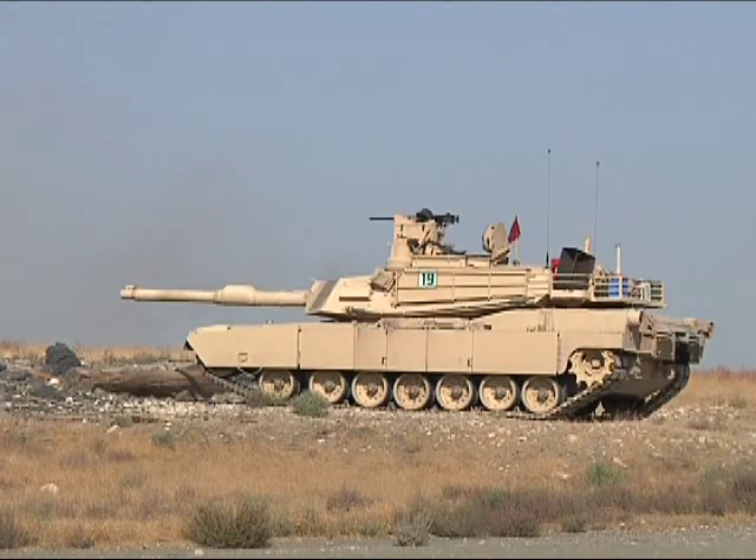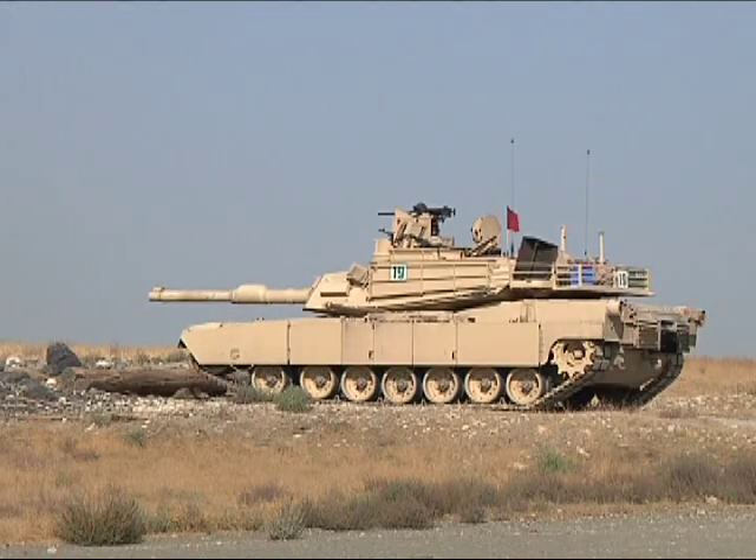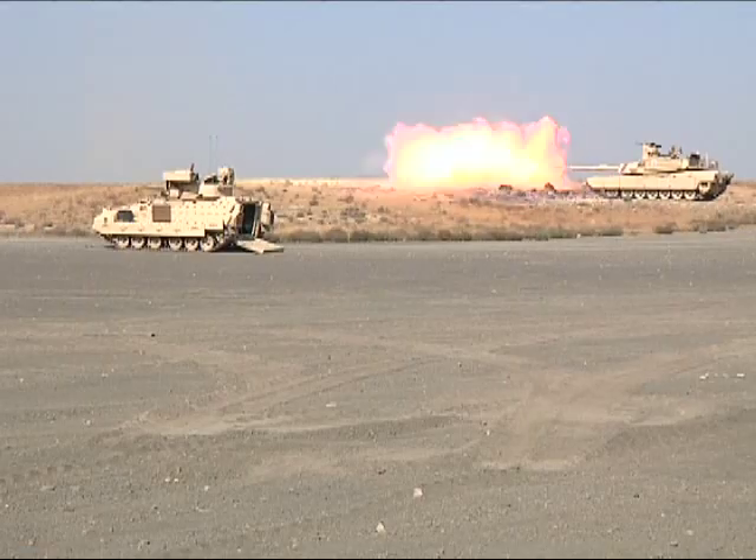Officers and senior enlisted took turns examining and firing the new M1A2 Abrams System Enhancement Package Version 2 Tank and the new M2M3 Bradley Fighting Vehicle.